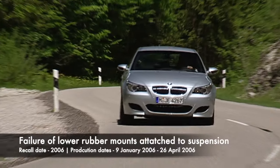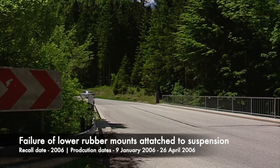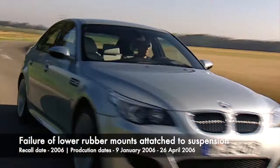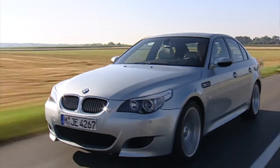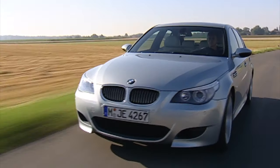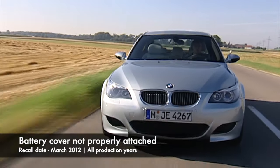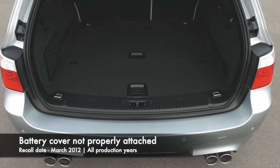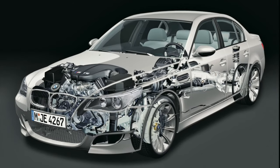Next was a recall in 2006 affecting a short production batch from the 9th of January 2006 to the 26th of April 2006. It was discovered that lower rubber mounts attached to the rear shock absorbers could fail or move out of place, resulting in a compromise of handling characteristics. In March 2012, the M5 had an identical recall to the 5 series for an assembly area that could affect the battery cover not being properly attached, causing the battery to overheat. This recall was announced for vehicles across the production run.